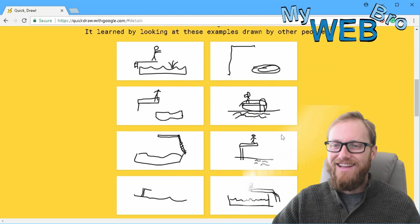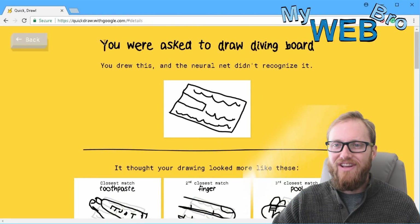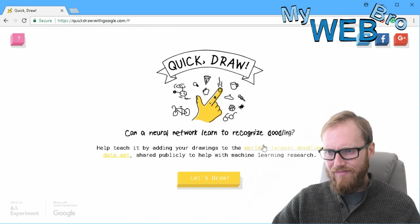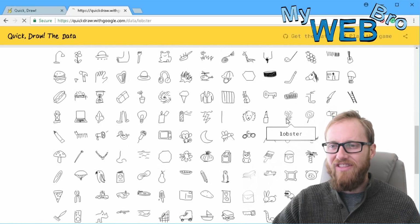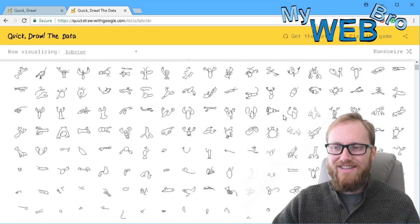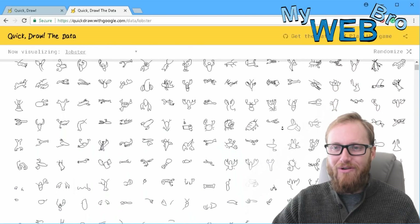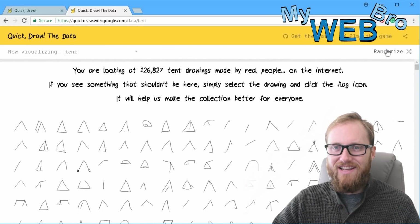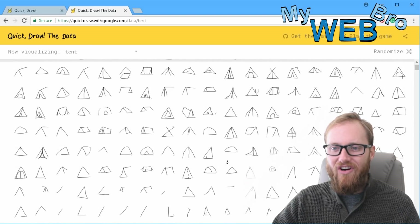Oh, these people are geniuses — look at this. Yeah, that's way more like a diving board. So just very interesting stuff. It's really cool to see what they're working on. Let's look now at a big data set, because I think this is very interesting too. The data sets show maybe a hundred or so different things that it asks people to draw, and you can randomize them. I'm looking at 118,228 lobster drawings. How cool is this? We can all pretty much agree on what a lobster looks like. Let's randomize this and see a tent: 126,827 people all agree on what a tent looks like.